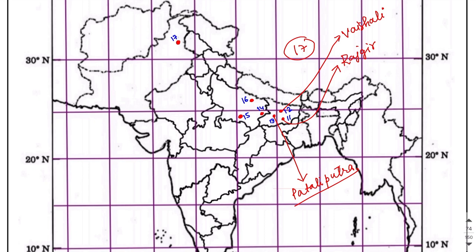The fourteenth site is present in Uttar Pradesh and the name is Prahaladpur, in the Chandauli district of UP. The fifteenth site is Kaushambi, present on the bank of the River Yamuna, and it was the capital of the Vatsa kingdom.